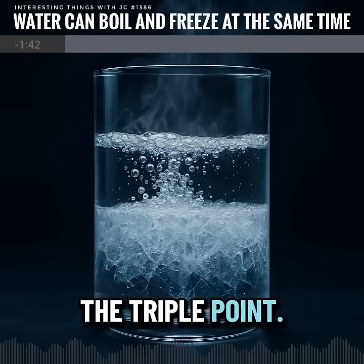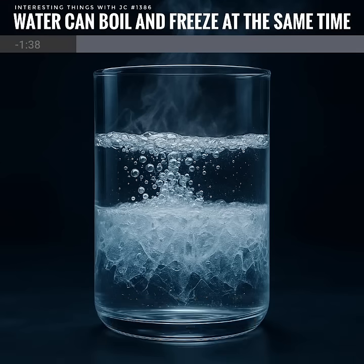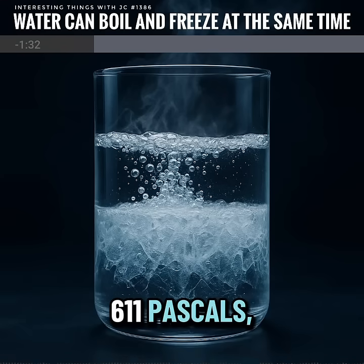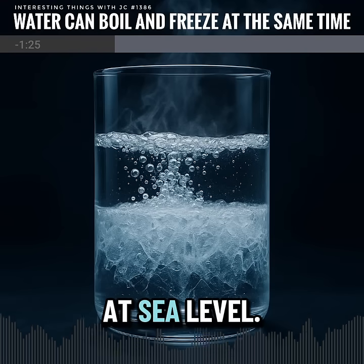This is called the triple point. It happens only at 32 degrees Fahrenheit, 0 degrees Celsius, and under a pressure of just 611 Pascals, compared to the 101,325 Pascals that we live in at sea level.